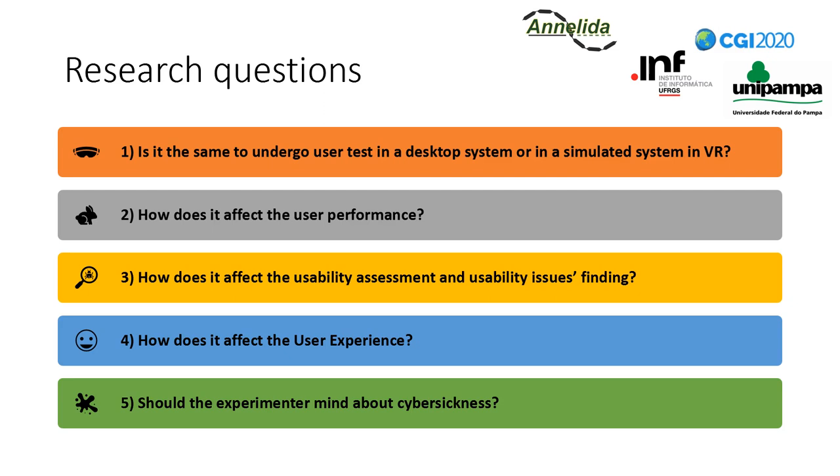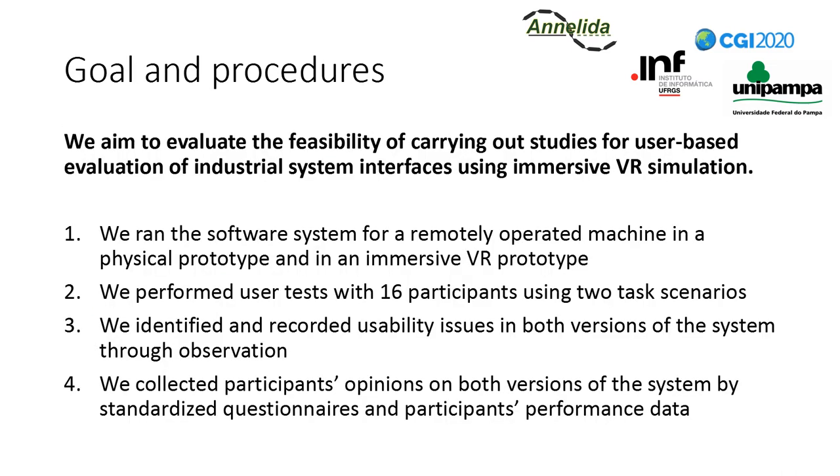These are the research questions of our study. The first one is our major question, while the others are more specific: Is it the same to undergo user tests in a desktop system or in a simulated system in VR? How does it affect user performance? How does it affect the usability assessment and usability issues finding? How does it affect user experience? Should the experimenter mind about cyber sickness? We aim to evaluate the feasibility of carrying out user-based evaluation of industrial system interfaces using immersive VR simulation.